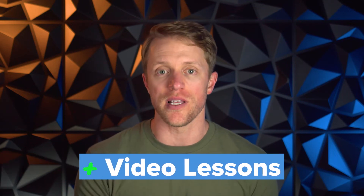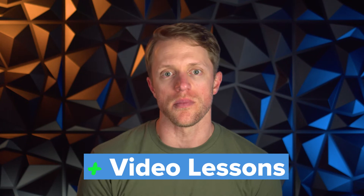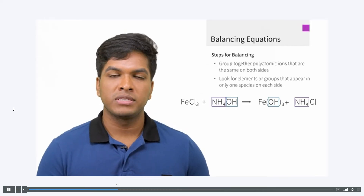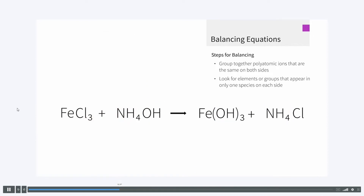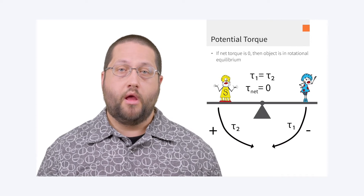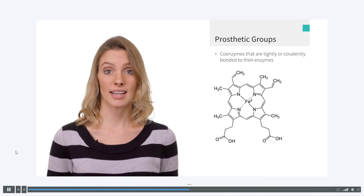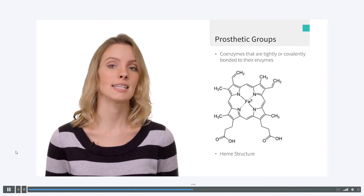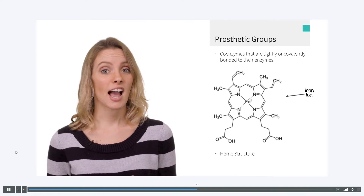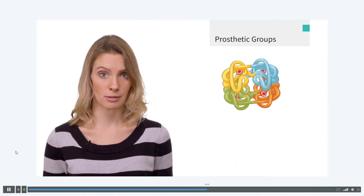Number two, which goes hand in hand with my first point, is the video lessons. They are simply awesome — without a doubt the best in the MCAT prep space that I've seen. They're engaging, incredibly well designed, and just plain easy to watch. Every video features a Blueprint instructor teaching in front of a green screen, and as they provide their lesson, the screen around them populates with graphics, illustrations, and cool cartoon animations of chemical processes and physical systems, plus the text and notes of the actual material you need to memorize. The production value of these video lessons simply cannot be overstated.